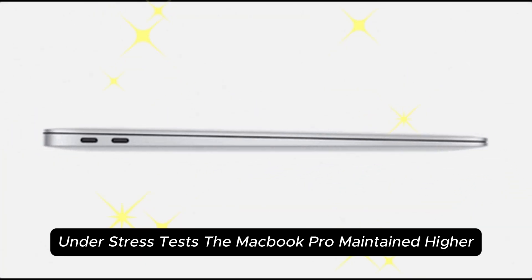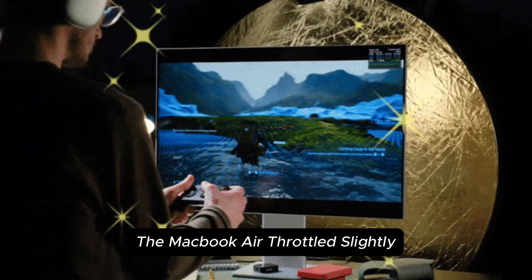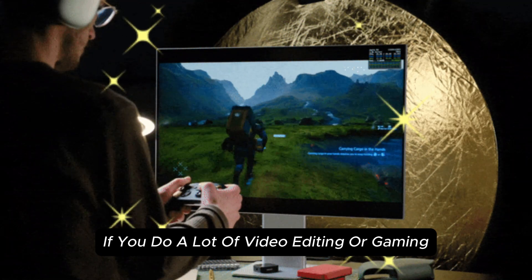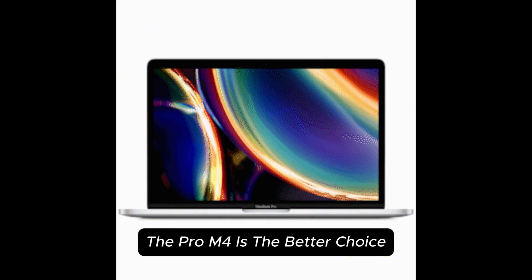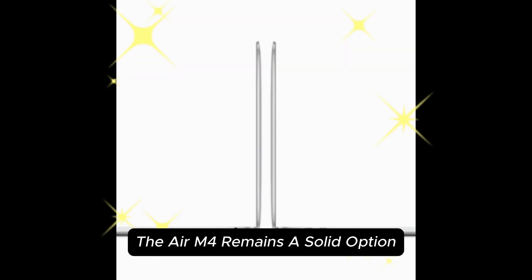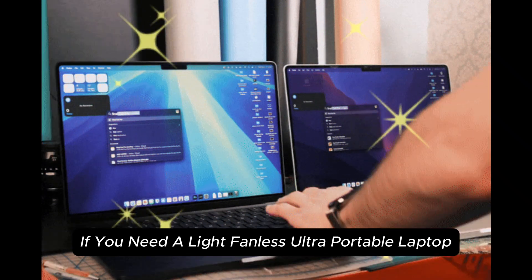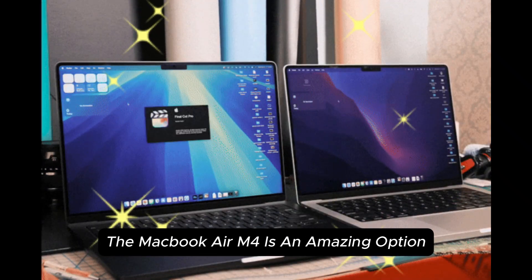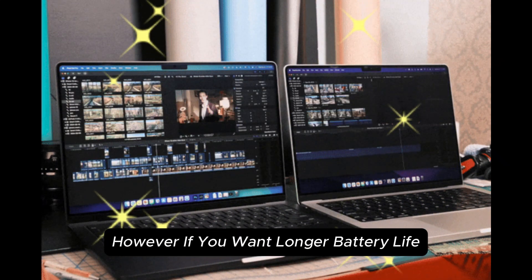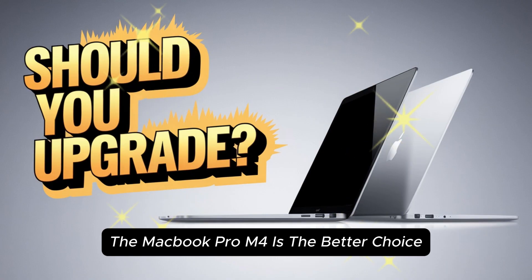Under stress tests, the MacBook Pro maintained higher sustained clock speeds, while the MacBook Air throttled slightly after long periods of high-intensity use. If you do a lot of video editing or gaming, the Pro M4 is the better choice. If you prefer silence and portability, the Air M4 remains a solid option. Final verdict: if you need a light, fanless, ultra-portable laptop, the MacBook Air M4 is an amazing option, especially with a 10-core GPU upgrade. However, if you want longer battery life, better cooling, and more GPU power, the MacBook Pro M4 is the better choice for professionals.